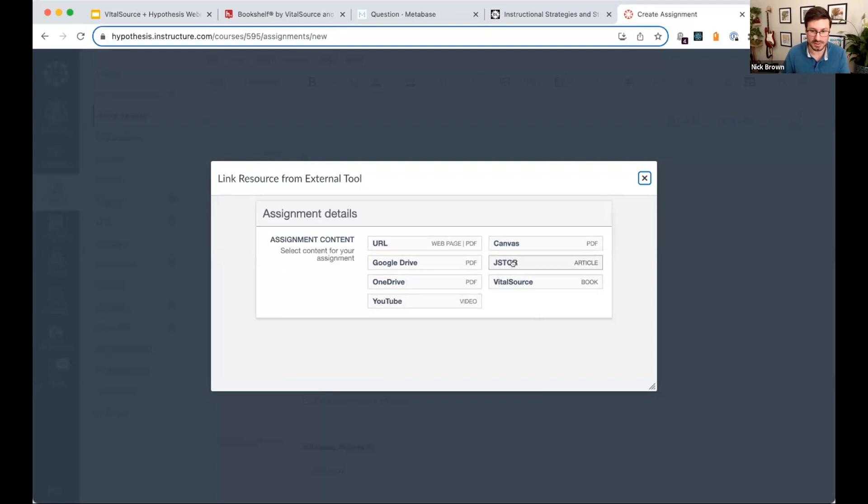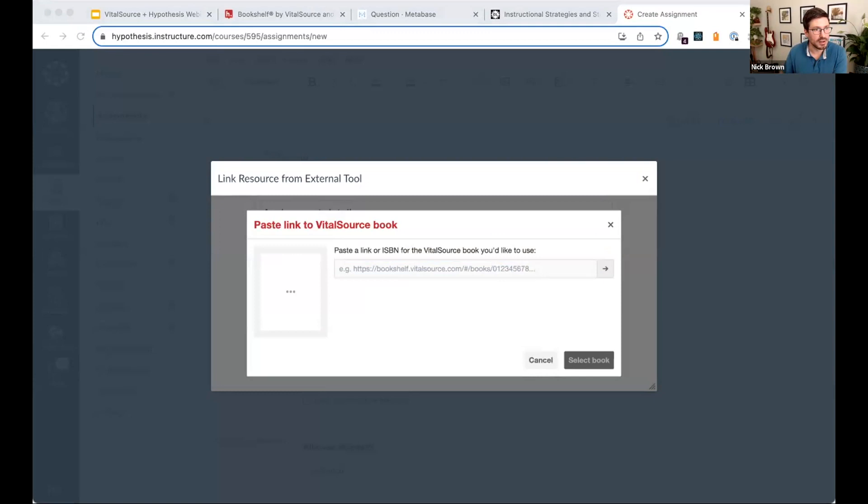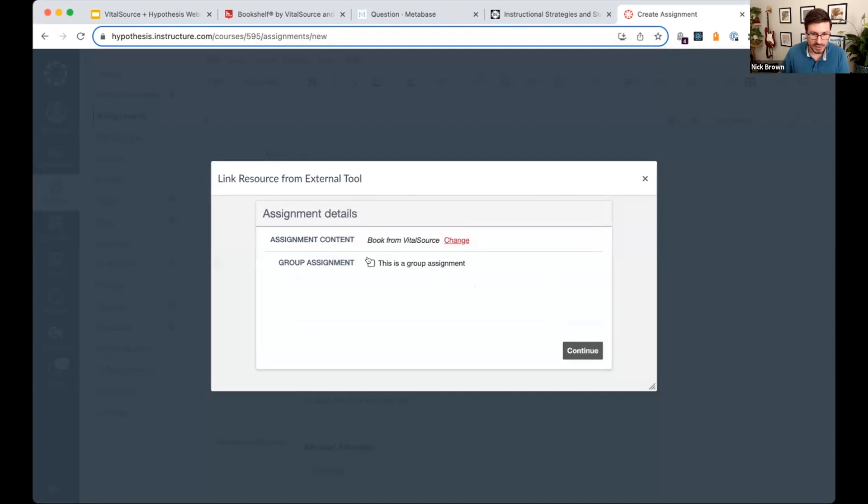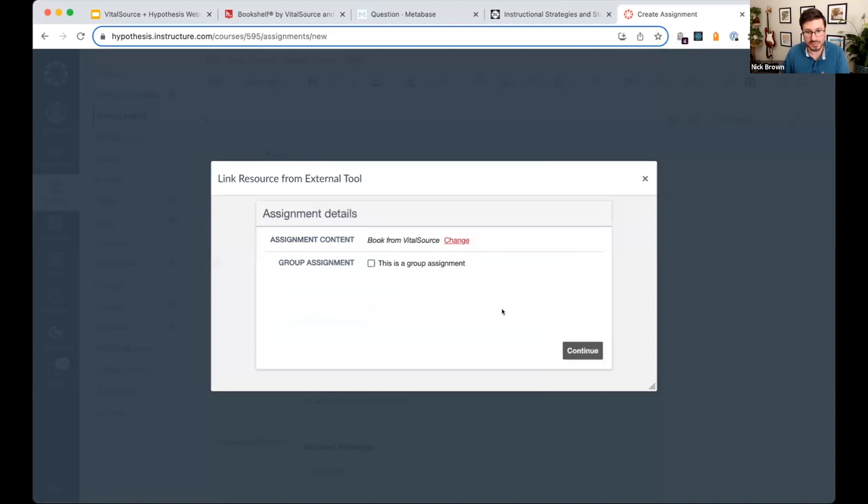For anyone who's done this before with Hypothesis, you'll notice a key difference. You've always been able to choose a URL, Google Drive link, or YouTube video as source material. Now we've got VitalSource listed there — you'll also see JSTOR, who Hypothesis recently partnered with. Choose VitalSource, drop in a link to the right book in Bookshelf, and we pull information from VitalSource about that textbook so you can choose the right chapter. I'll choose Chapter 5. This is where you could turn this into a group assignment with different study cohorts.